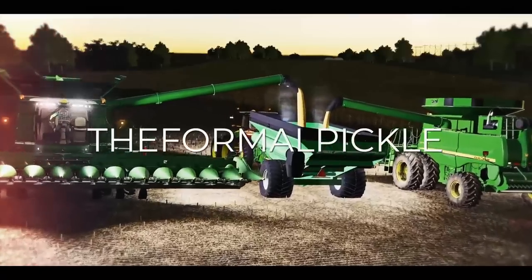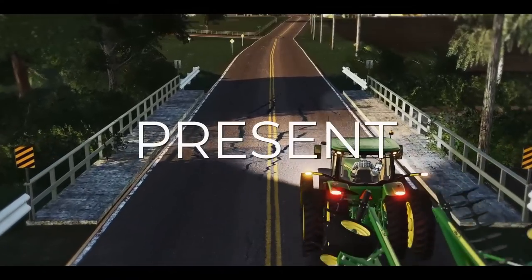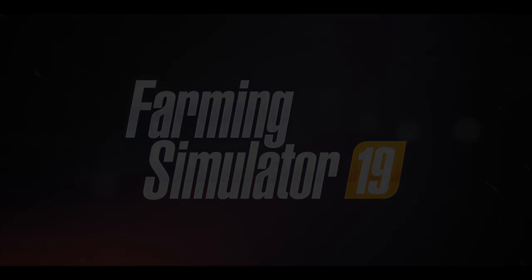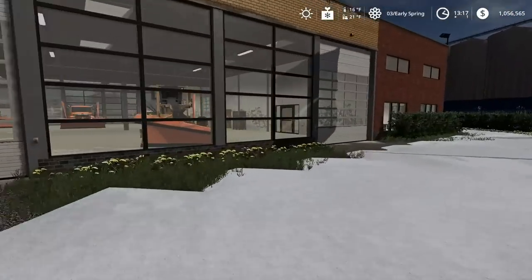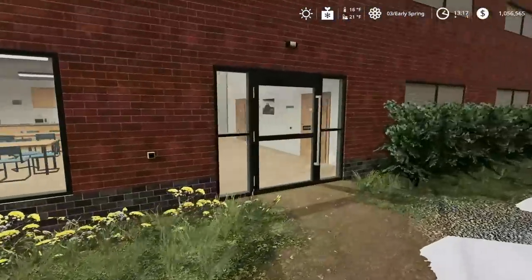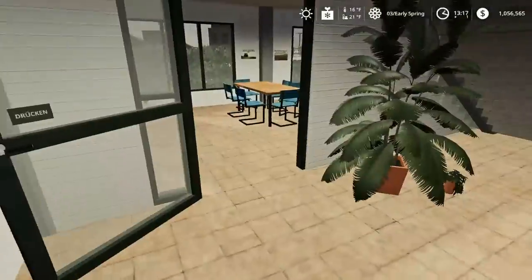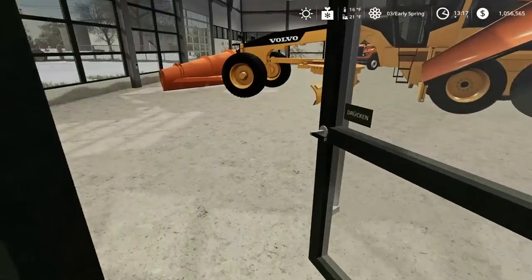Woo! Holy cow, it is cold out here everybody. We are up here at the DOT lot. We are a volunteer DOT driver. We got a little bit of maintenance to do to some vehicles to get them prepped because we have had our first snowfall.